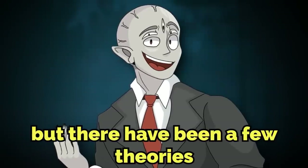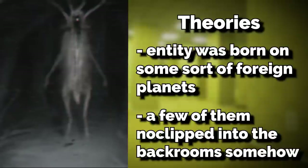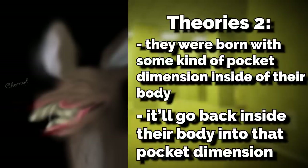Nobody has any idea how this creature came to be, or why it's so big, or why its tongue is like that. There have been a few theories offered up. One theory says the entity was born on some sort of foreign planet we haven't discovered, and a few of them no-clipped into the Backrooms somehow, bred, and that's how we got them. Another theory says they were born with a pocket dimension inside their body where their tongues stay when not in use.